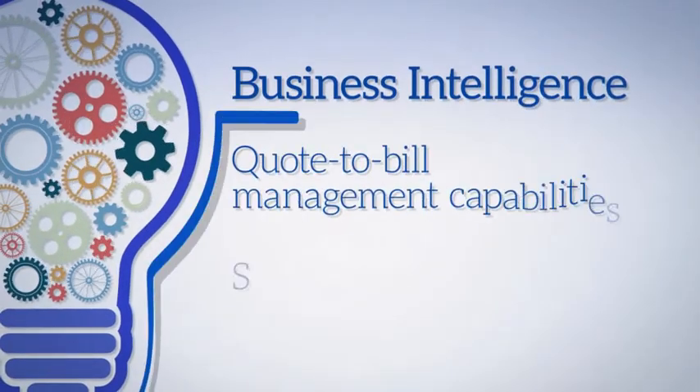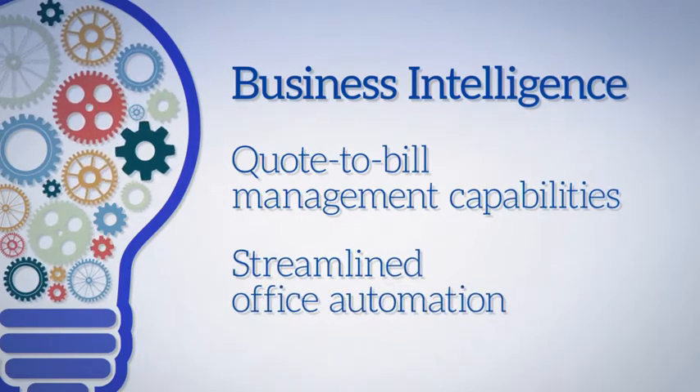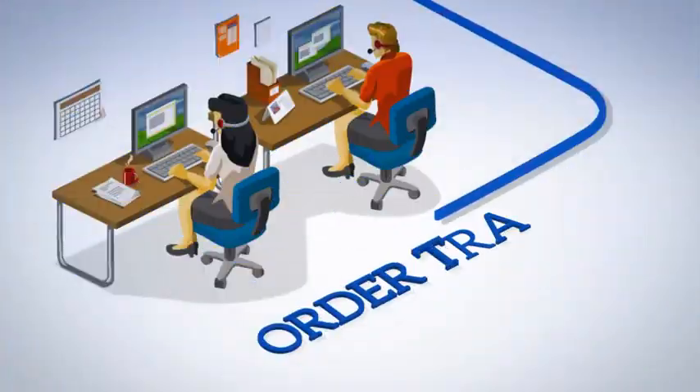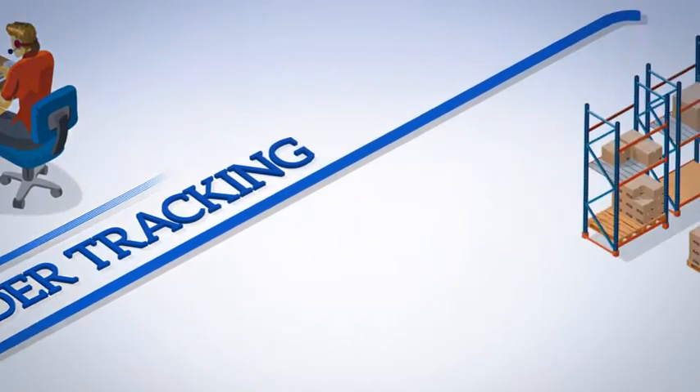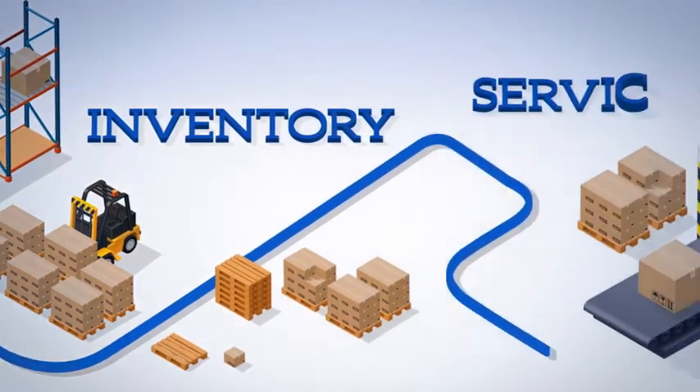This is true business intelligence, with complete quote-to-bill management capabilities and streamlined office automation. ERP equips you with the ability to instantaneously track orders and monitor the acquisition of raw materials, parts, services, and labor.